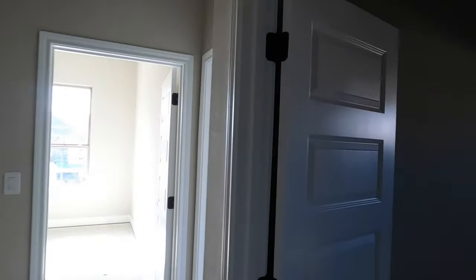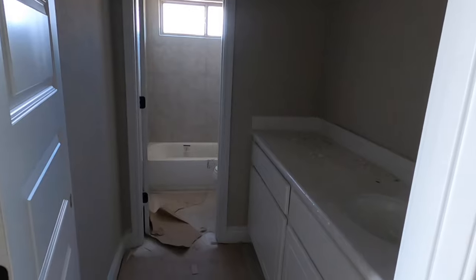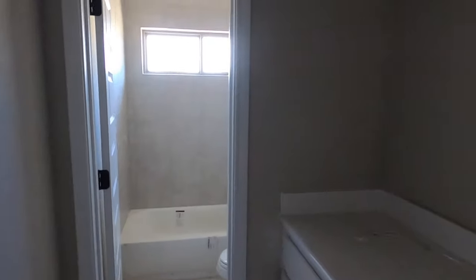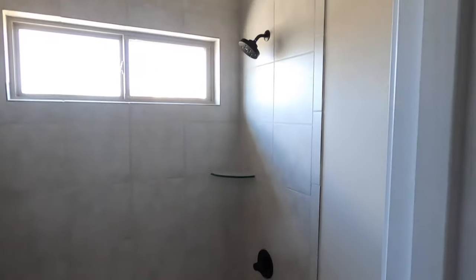We can access the attic there. Here's going to be kind of the shared bathroom, especially if you've got some kiddos — this will be their bathroom, with a little shower-tub combination.